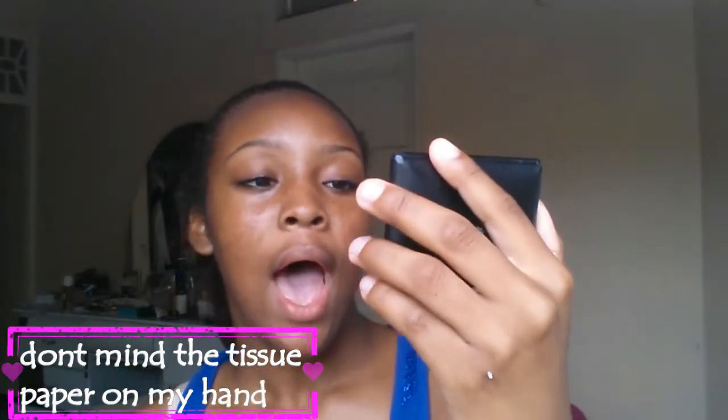Next is the ELF Contouring Blush and Bronzing Powder. If you see this in other videos, I use it for my contour. I also use it as a highlight — so it's technically a blush but I use it as a highlight.